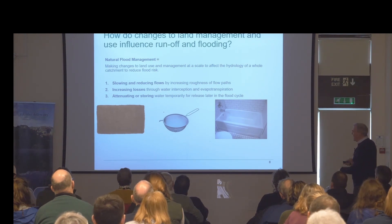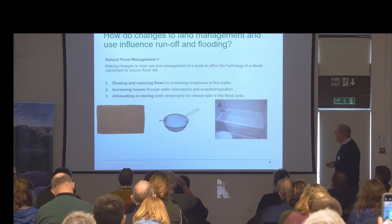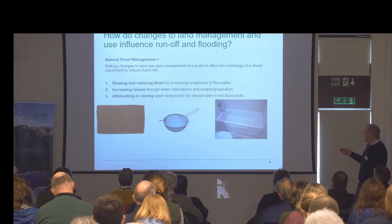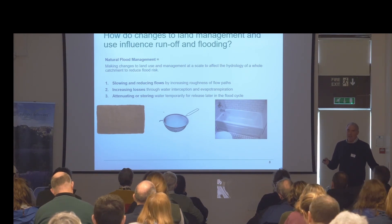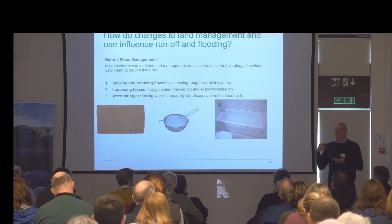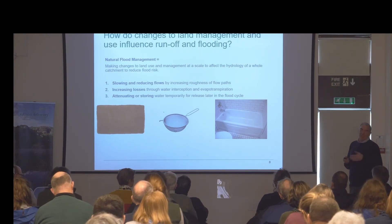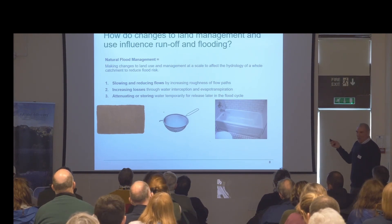Natural flood management works by increasing the amount of 'doormats' in the landscape — increasing roughness of flow pathways; increasing losses by infiltration, interception, or evapotranspiration; and creating temporary areas for attenuation. Importantly, those attenuation areas need to be empty — an important element is having empty areas around the landscape. Ponds are fantastic, but if the bath is full and you turn on the tap the water just comes over the overflow. Ponds are great but they're not storage we can utilise without significant engineering on the outlets. So: doormats, sieves, and empty baths — that's the thinking we need to transfer to landscape scale.